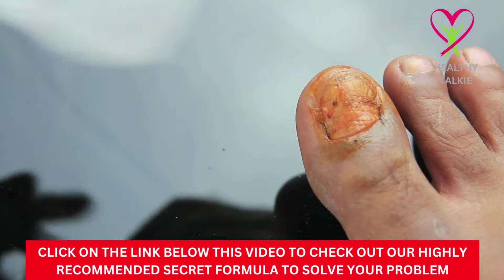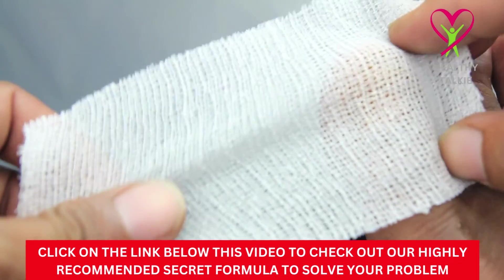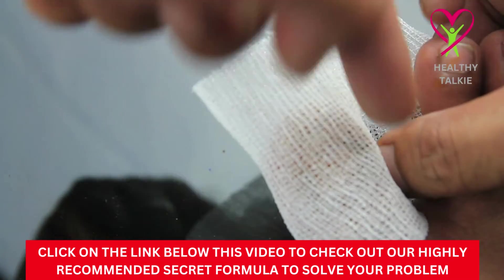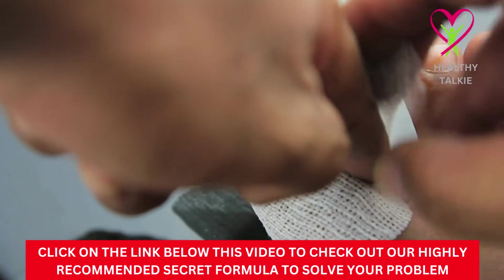Hello guys, welcome to another video on Healthy Talkie YouTube channel. In today's video, we are going to learn about natural toenail fungus treatment at home.